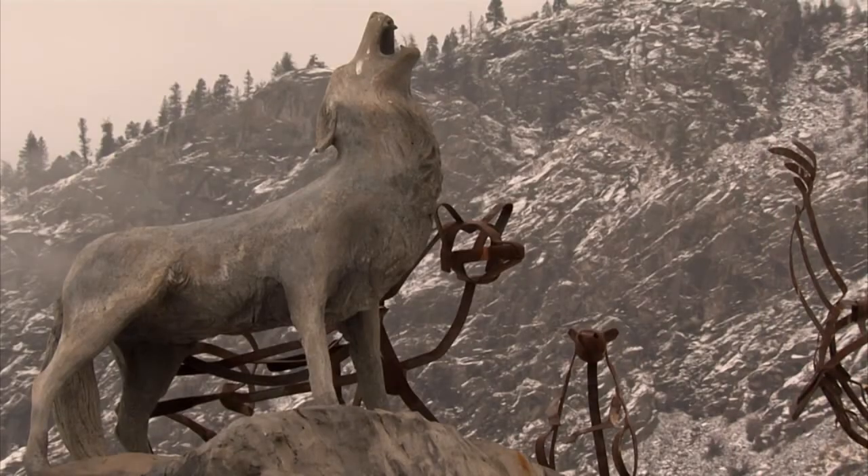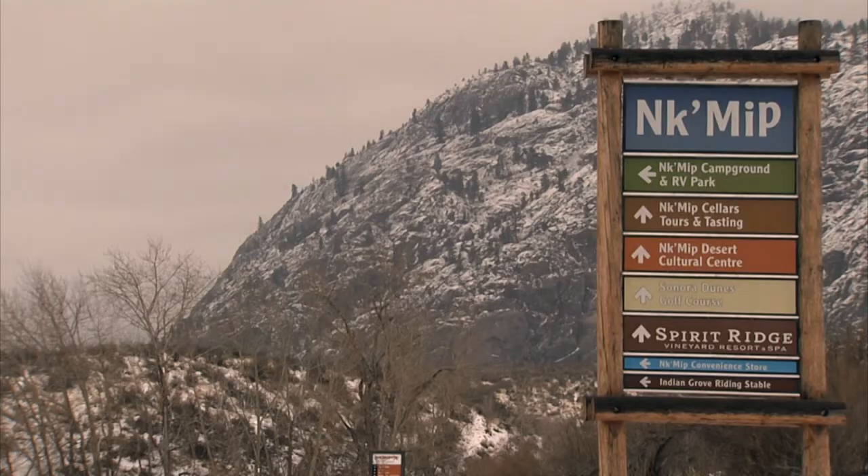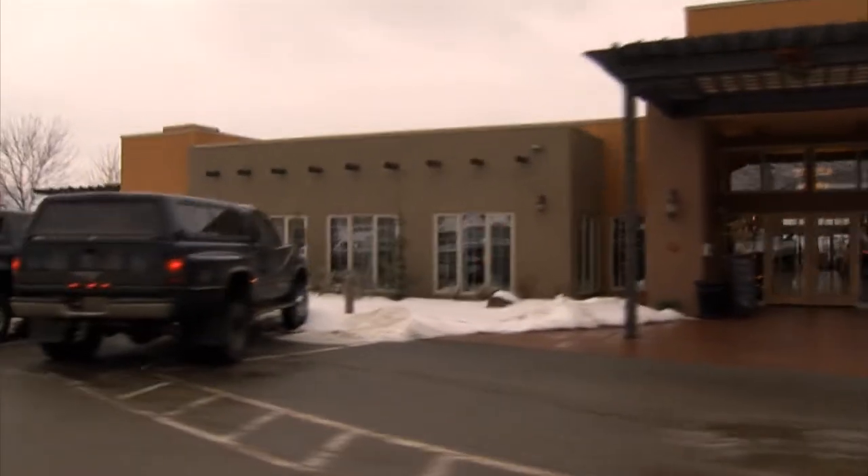Protecting the fragile desert ecosystem is a priority for the Osoyoos First Nation. The community's business ventures, including the Spirit Ridge Resort and Nk'mip Cellars, have preservation plans that protect the region's indigenous plants and animals.